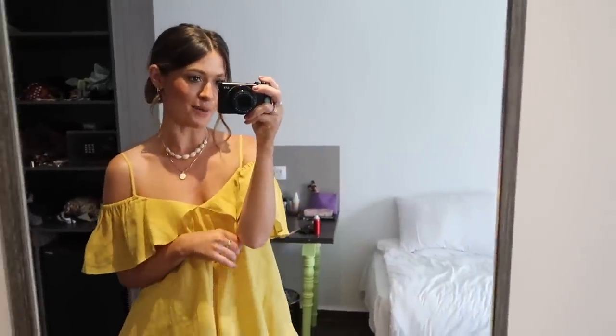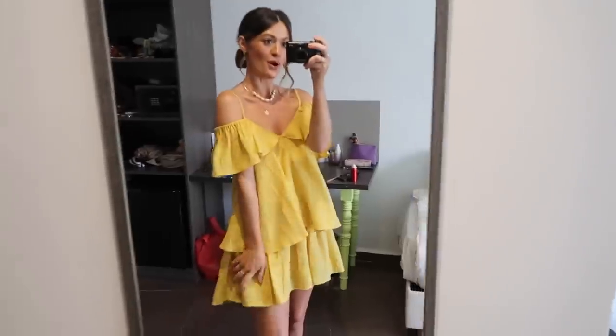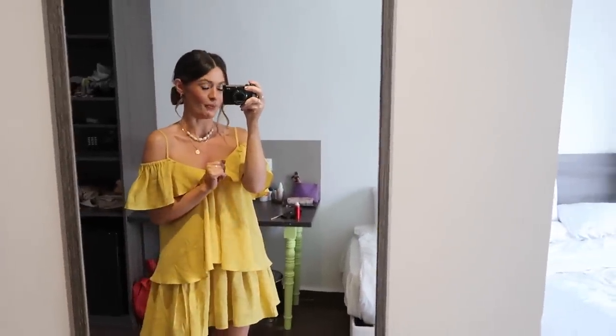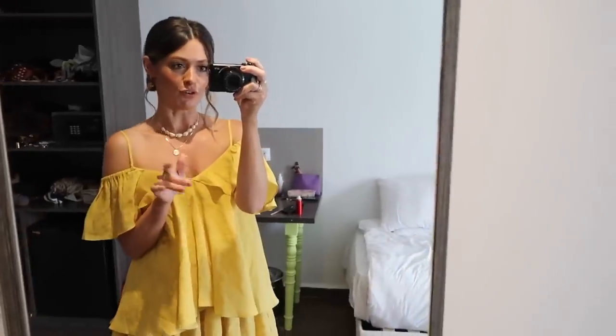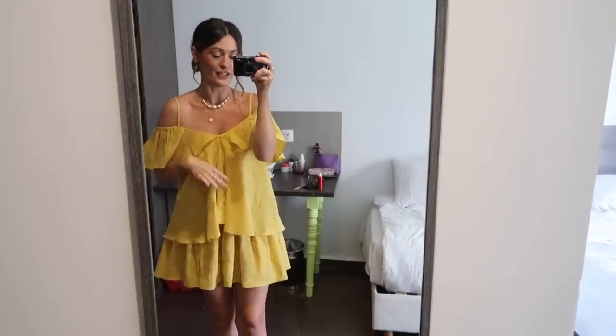It's our first night in Marrakesh and we're just off out for some dinner. I thought I would show you what I am wearing. It is boiling here - 40 degrees. The aircon's on in our room so it's a little bit deceiving, but I know that once I step outside it will be ridiculous.